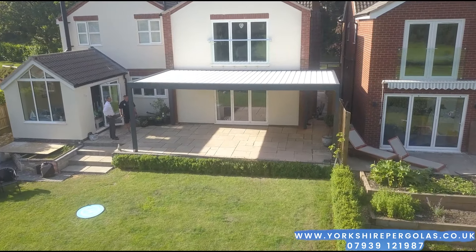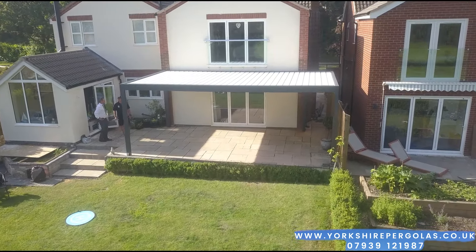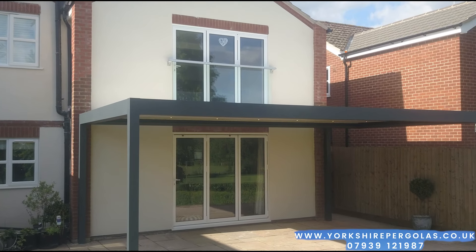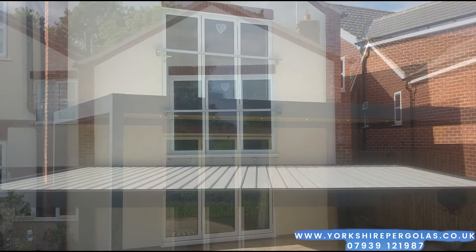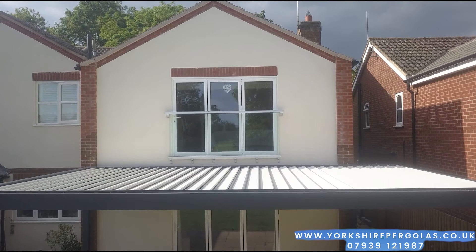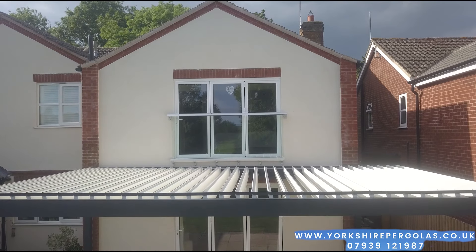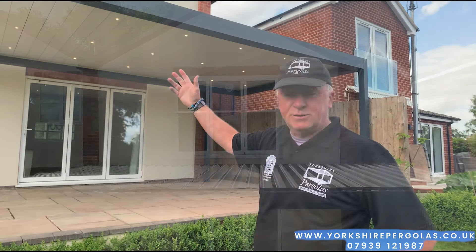Hi, I'm Charlie Driver, the owner of Yorkshire Pergolas, and we've just finished another installation of our Vista model pergola and we're in Market Harbour. As you can see here, it's got an anthracite frame with cream louvers that really does contrast the rendering that the house has just been done in, so that was a nice match of colours.